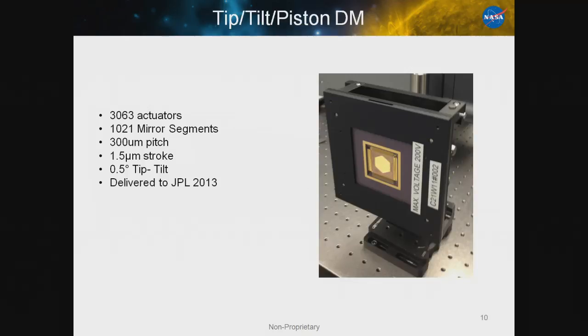Another SBIR program we finished recently was to develop a tip-tilt piston mirror. Normally our actuators are in a Cartesian grid, but for this device we took every other row and moved the actuators by half a phase, creating a triangular pattern. With a triangular pattern you can make hexagons, so the mirror surface was cut into hexagons, giving you tip, tilt, and piston control over each segment. There are a thousand segments with 3000 actuators underneath. This isn't a scanning mirror — it gives you about half a degree but at very high precision, with sub-nanometer step sizes. It was delivered to JPL in 2013.